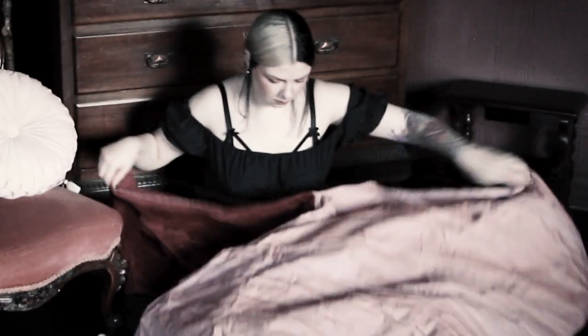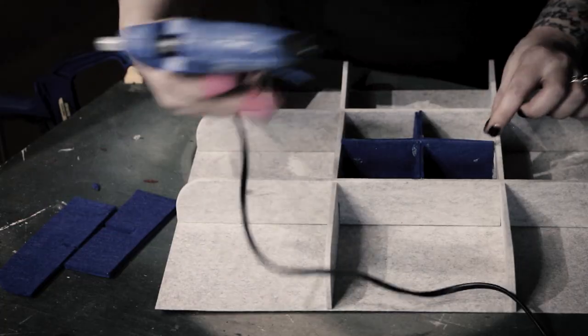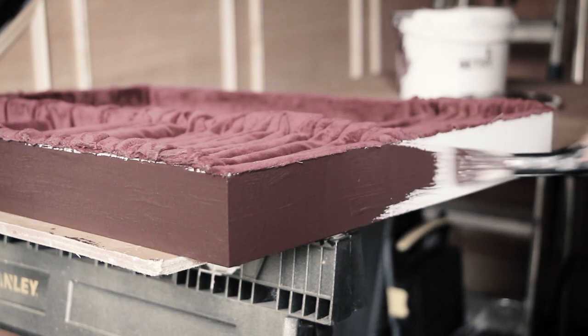In today's episode, we're going to recycle some old curtains, use four different types of glue, realize that nothing can save you from hot glue burns, endure the suffering of waiting for things to dry, but in the end... I love it!